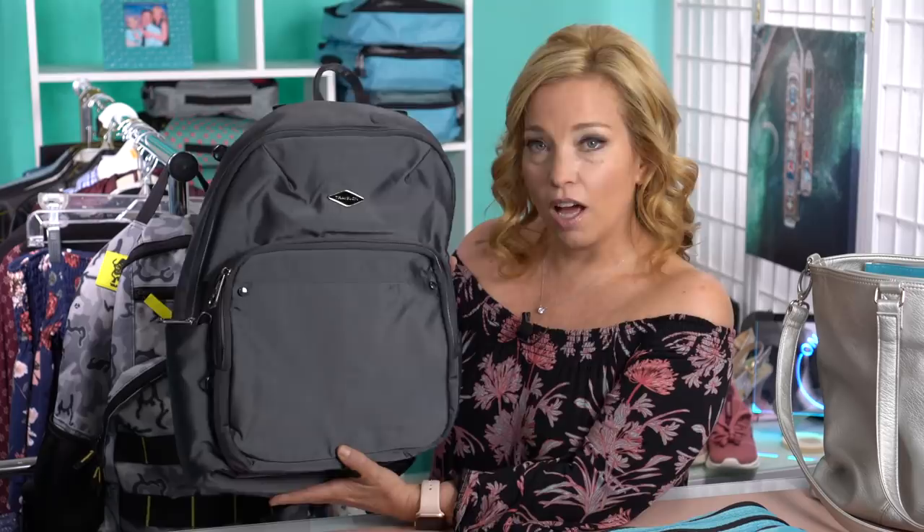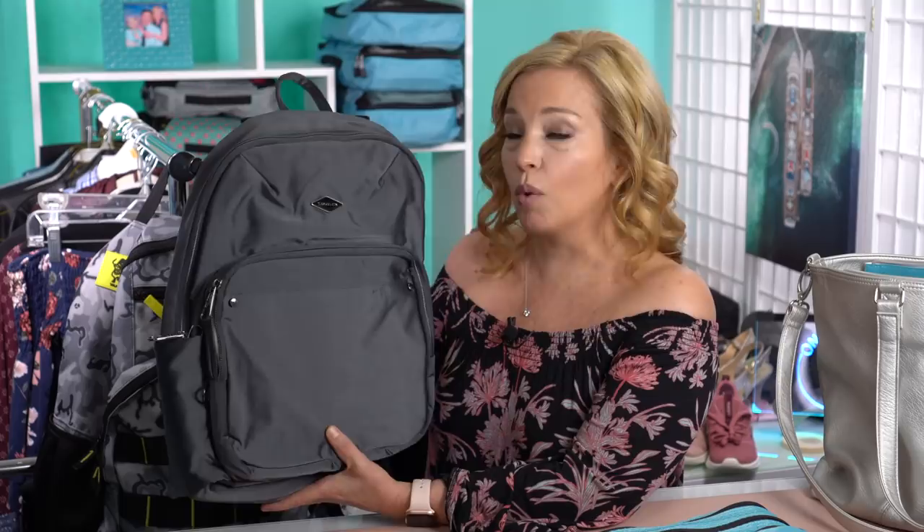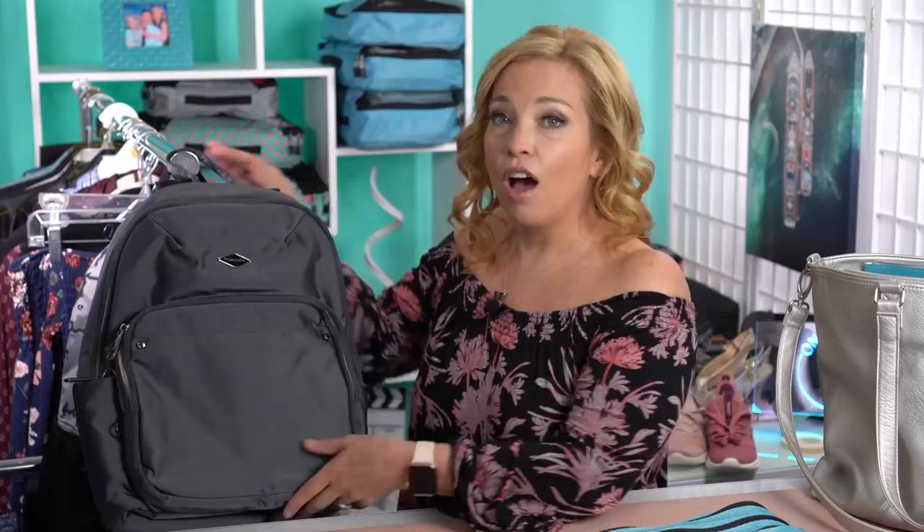The number one thing we're doing differently is we've invested in some anti-theft solutions. We will be doing some sightseeing in Rome, and I hear it's a really good idea to keep your belongings close to you in some of these European cities. So I have decided to take my Travelon Parkview anti-theft backpack. It has locking compartments, anti-slash strips, and RFID protection all in one. We do have a discount code with Travelon — we'll put it in the description below.